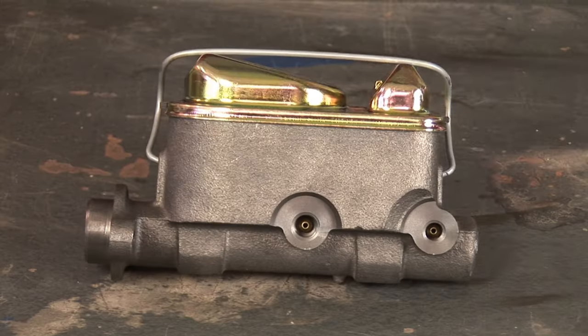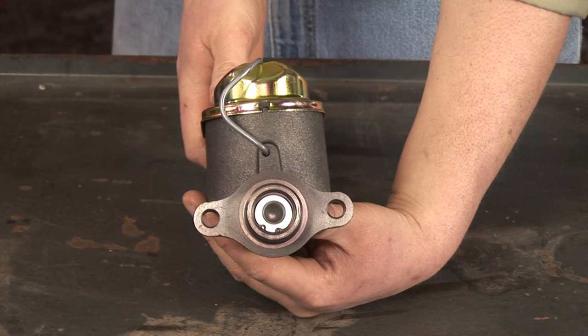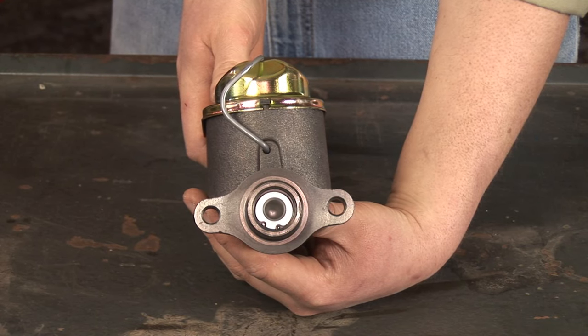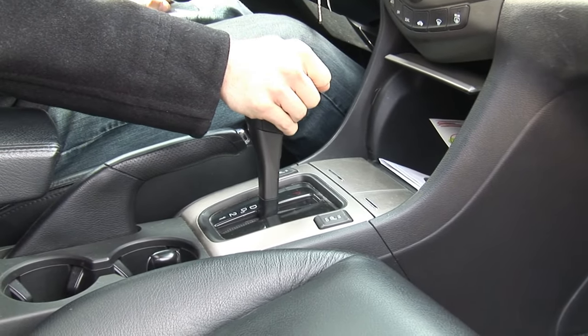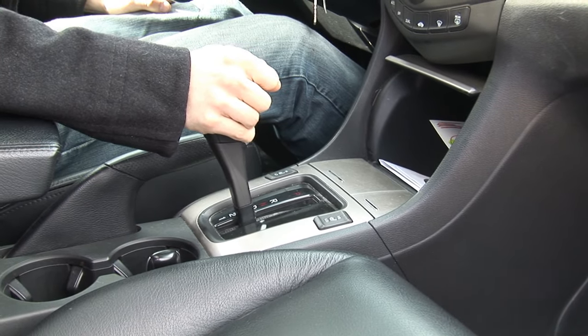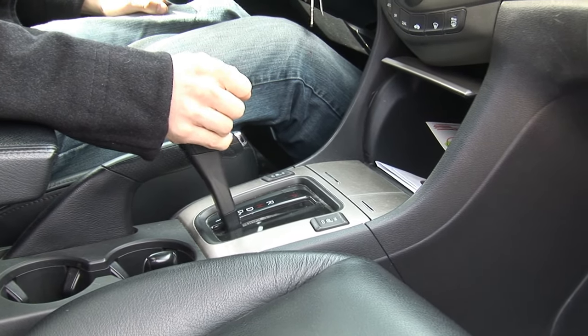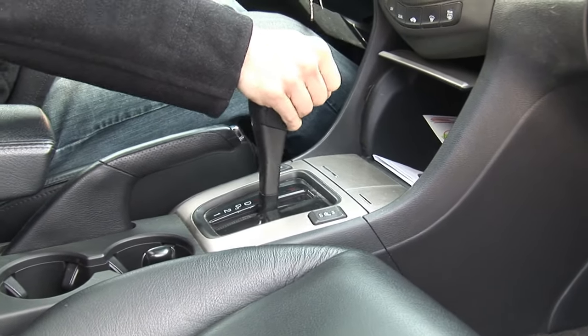Symptoms of low transmission fluid. When the fluid in your transmission gets too low, numerous problems can occur. Since the fluid in the transmission is responsible for lubricating, powering, and cooling the transmission, you can run into situations where the fluid overheats because there is not enough of it.